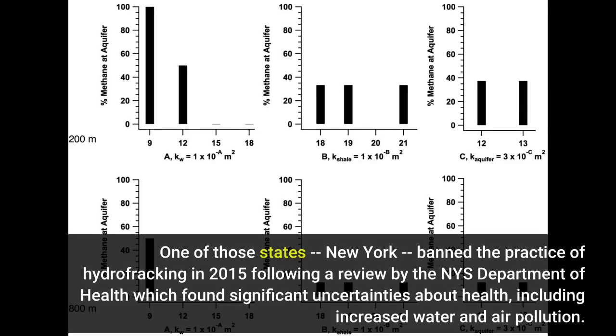One of those states, New York, banned the practice of hydrofracking in 2015 following a review by the NYS Department of Health, which found significant uncertainties about health, including increased water and air pollution.